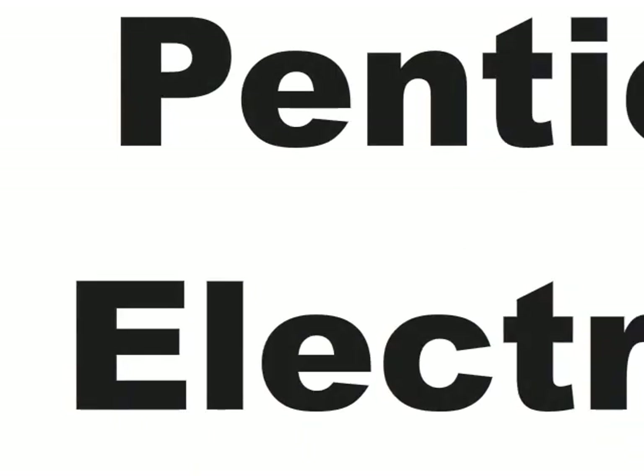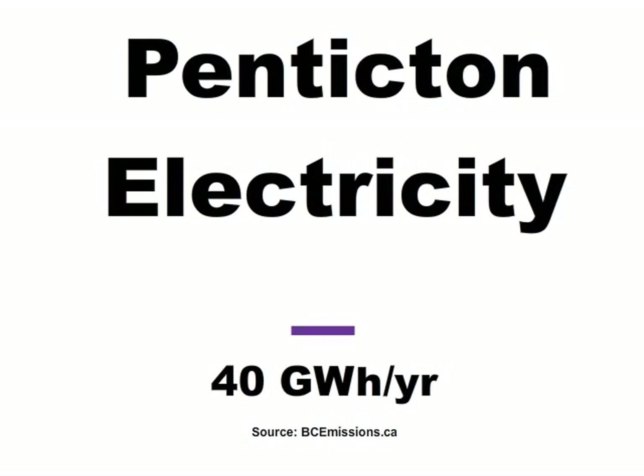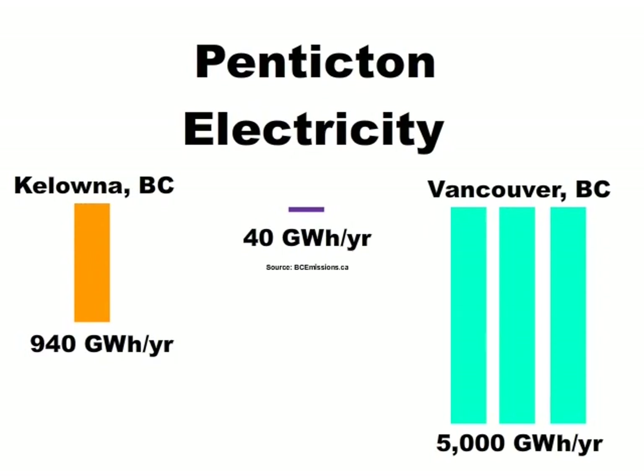I'd like to shift the perspective to Penticton for a moment. When I was working on this presentation, I asked myself: how much electricity does Penticton consume, and what fraction could be offset by photovoltaics — and if it were all of it, how much area would be required? According to 2009 stats, Penticton's residential, commercial, and industrial sectors consume about 40 gigawatt hours per year. To produce that amount in Penticton, we would require approximately 150 acres of properly installed photovoltaic panels.